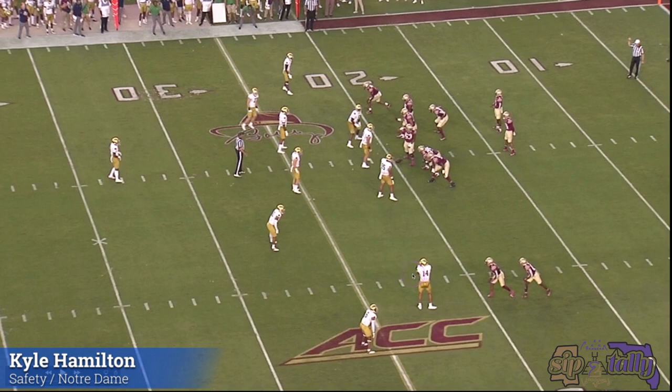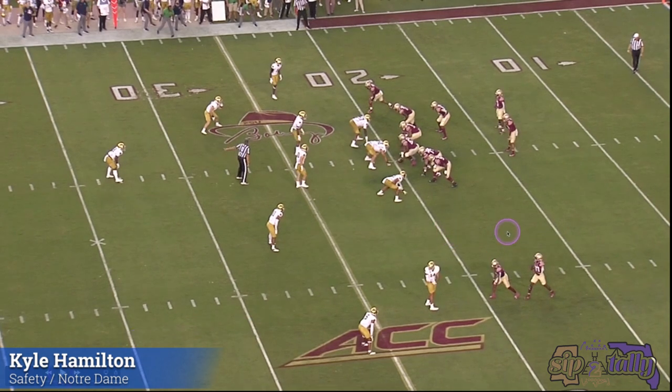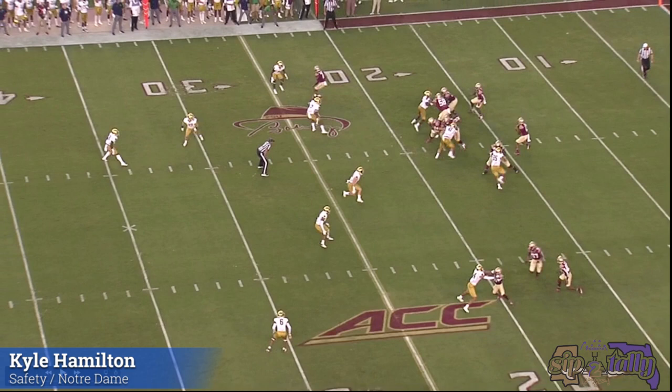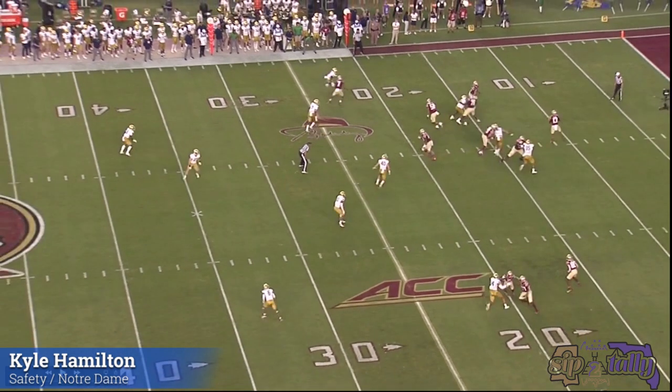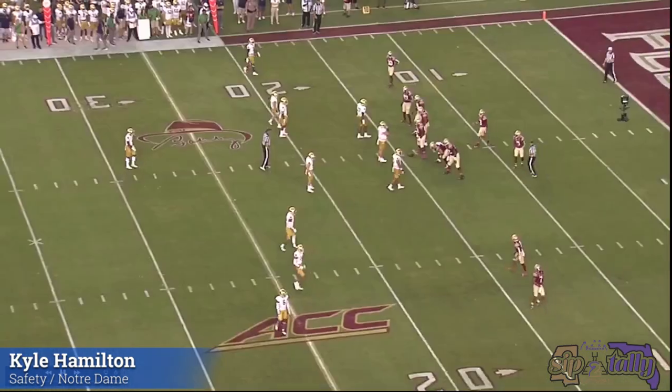Hamilton's here — number 14, 6'3", 215-ish. Physicality is the first thing you notice. Watch what he does to this young fellow right here. They're going to try to run a little bubble screen. He's going to sit there for a little key screen and really manhandle this dude. If they throw this key screen, he's going to jump on it — but they don't throw it. Look at him press the receiver out — the receiver went nowhere. Now they throw the key screen. He just throws this kid out the way and goes to make that tackle. They throw a screen somewhere else and he still throws them out the way. Physicality by a big kid. I love it.